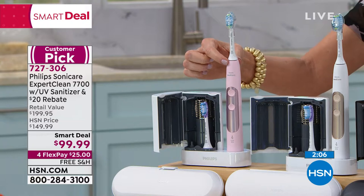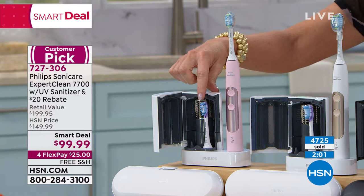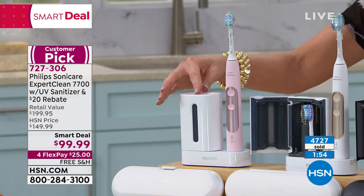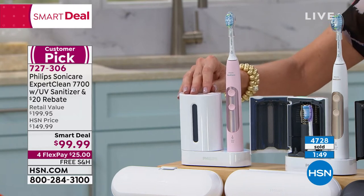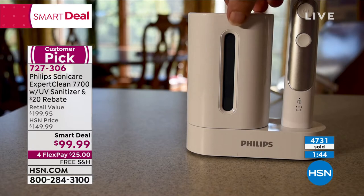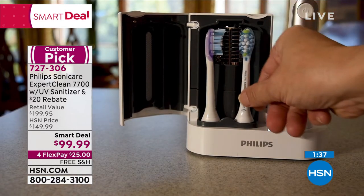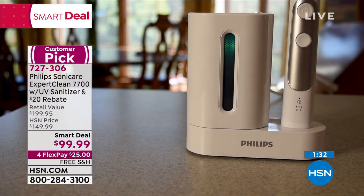You're getting the charging stand — this charge will last up to two weeks when brushing twice a day for the recommended two minutes — and it has a built-in timer. You're getting the sanitizer to kill 99% of harmful bacteria from your toothbrush head, plus safe storage to protect it from additional bacteria splashing up onto it. It's $99.99 for a $199.95 value. With the $20 mail-in rebate, it totals about $79.99.